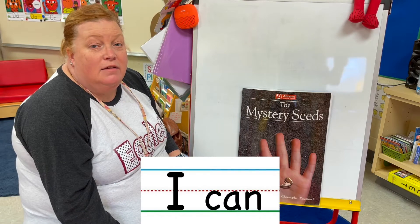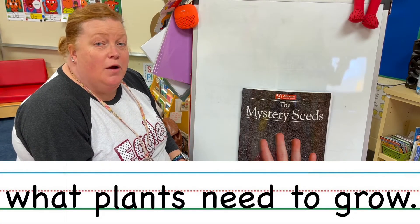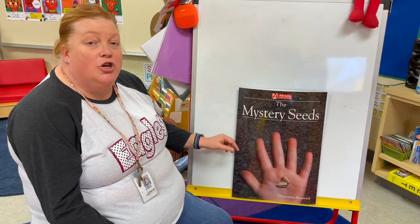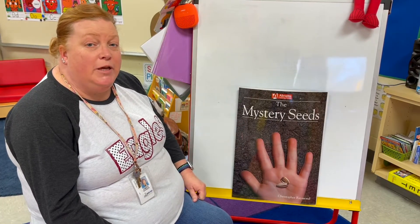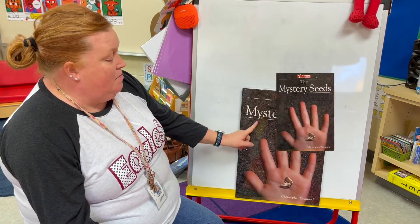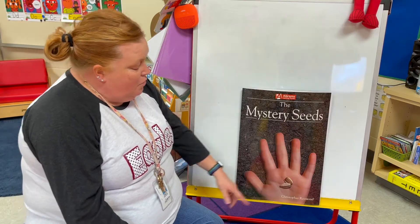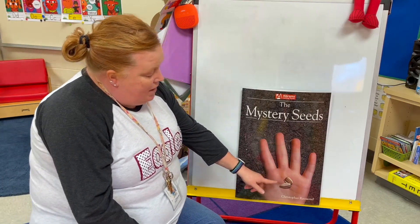I can talk about what plants need to grow. We are going to need our journal for this book, so I would like for you to get out your journal please. The name of our book today is The Mystery Seeds by Christopher Raymond. Wonder what kind of seeds are in his hand?